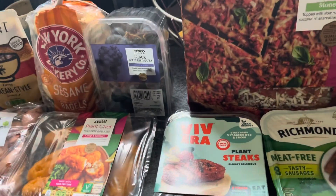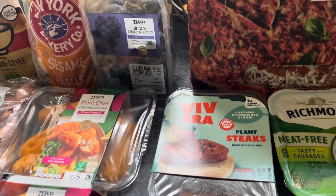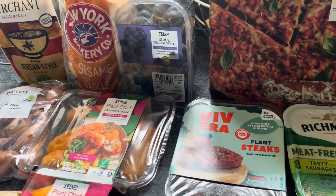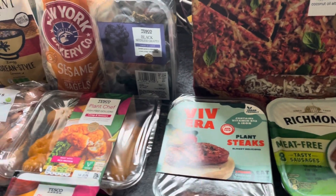I'll do a rundown and rate them all — they're all going to have some things better than others, I'm sure. This could be the reason I stick with Tesco's week in week out, but I could be completely biased and completely wrong, so we'll see. This is the weekly vegan food shop.